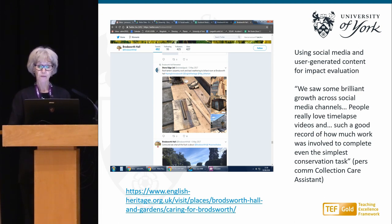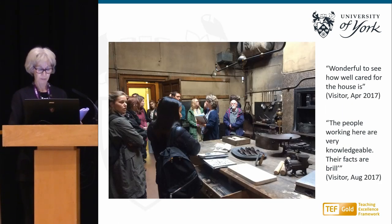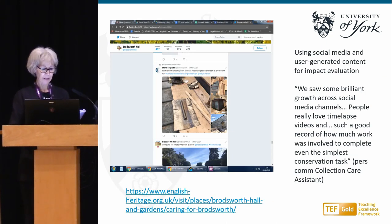We gathered comments and observations from visitors over the period the project had been underway. As the project developed, the team itself got much more adept at making social media opportunities work for them — getting people engaged with the messages they wanted as key take-aways. The user-generated content also helped us get a much better balance of views, because people will say things online at greater length than they'll write on a card, and they don't hold back from negative criticism online, whereas on site people are generally quite polite — so the combination of the two gives a much more balanced view.